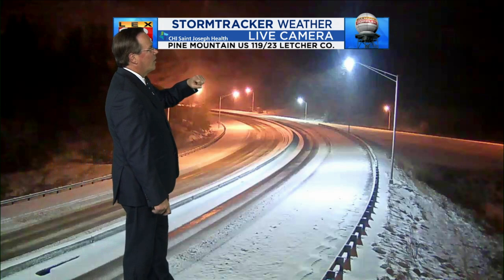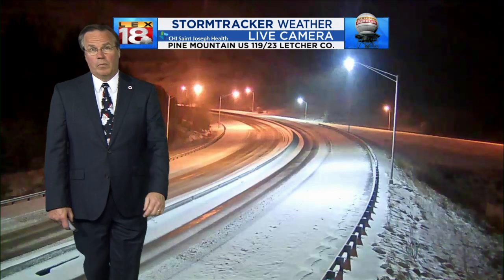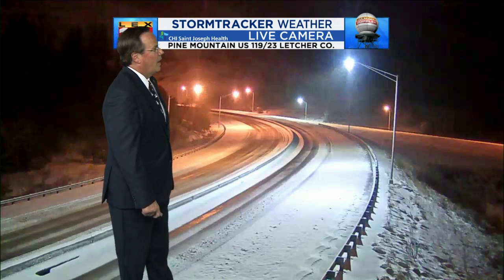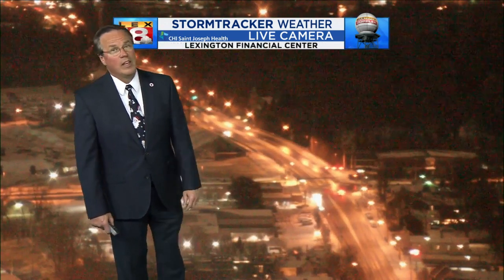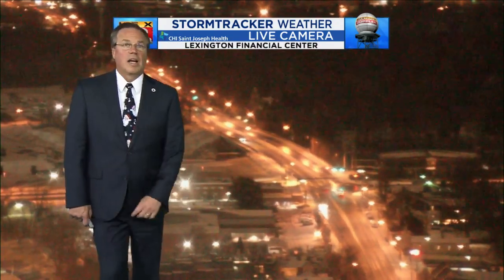You're looking here in Letcher County on Pine Mountain, US 119 and 23. That is a snow-covered road — and you can see, obviously one of the main roads going through there, but there is still a lot of snow and a lot of ice on it. So travel in eastern Kentucky is going to be really iffy tonight and probably into tomorrow morning, even on the main roads. Get off onto the secondaries and you may want to think about your travel plans again.